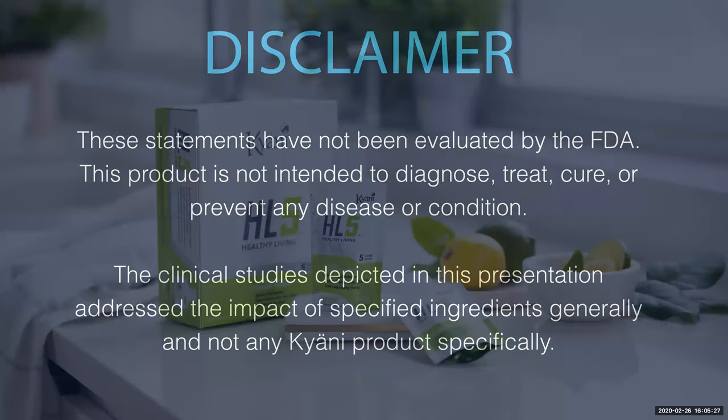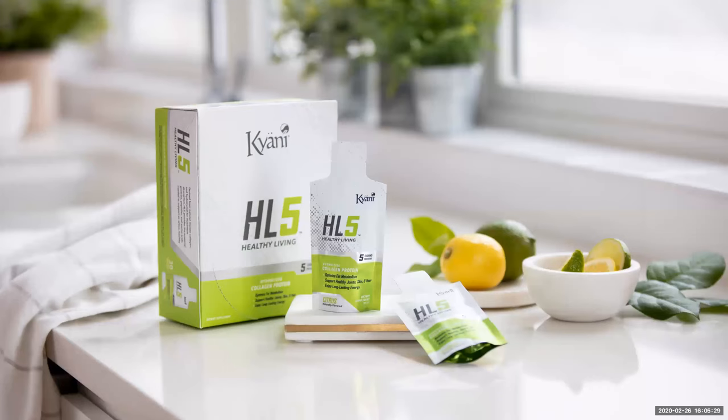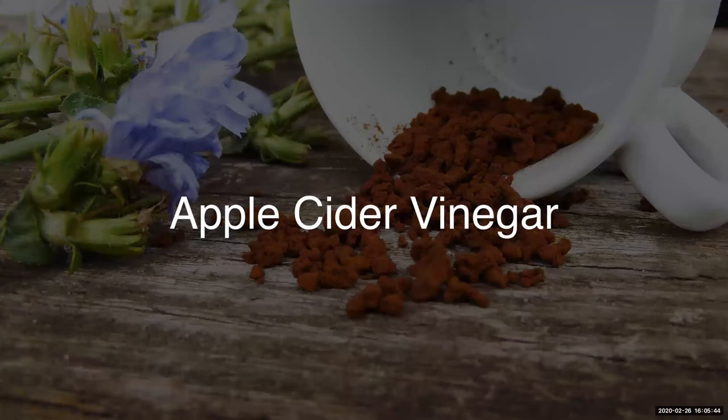I want to talk about HL5. We have some webinars that we've done on collagen. I want to talk about the non-collagen ingredients and the benefit behind several of those ingredients in our HL5 product. I want to start with apple cider vinegar.